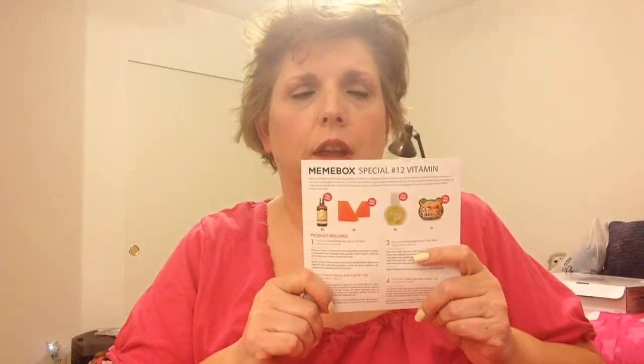this one is the Mimi Box Special Number 12 Vitamin. What I didn't mention in my previous Mimi Box video is I don't remember how much I paid for this. I will look it up online and place it in the description box — how much I paid for it and the shipping, so the total out of pocket cost, so you can make your own informed decisions whether or not you're interested in Mimi Box.